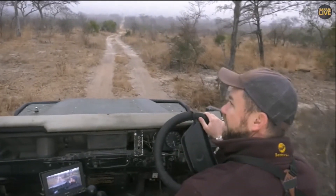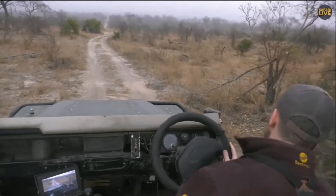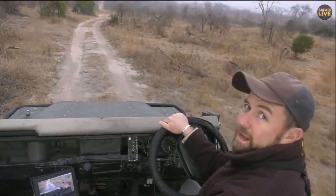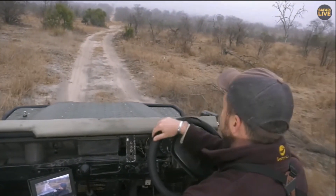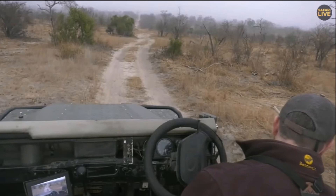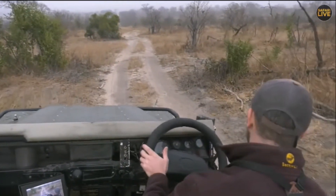Lions and leopards don't use scat for territory marking, and hyenas will use middens, but they use anal pastings — that's the key. I think that's what Serba and I were smelling before: the anal pasting of a hyena. It's got a very, very rough smell.